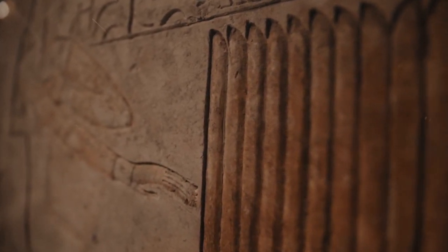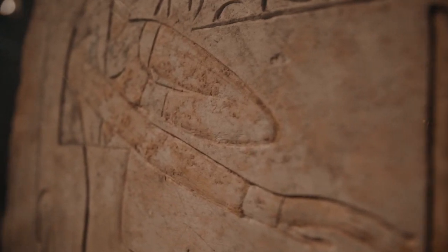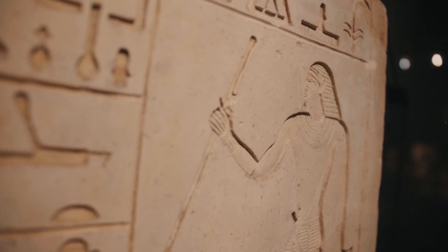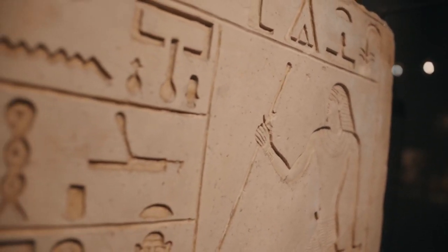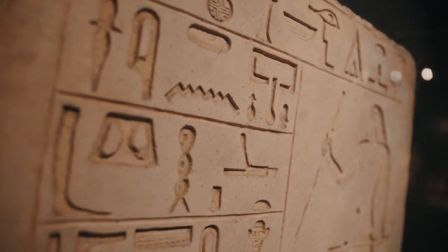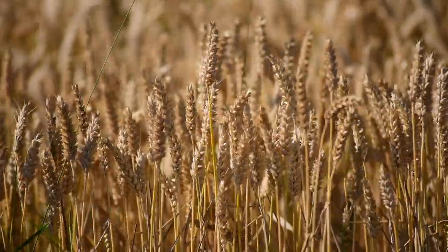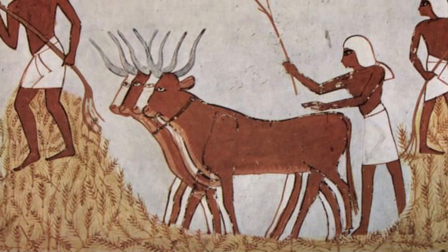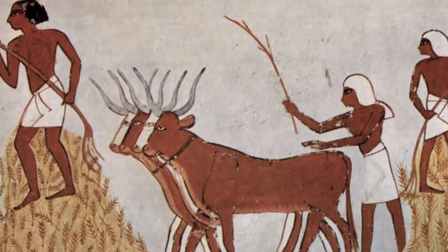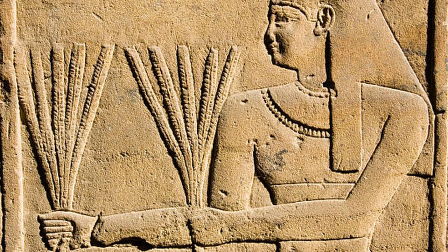Agriculture was the cornerstone of Egyptian society, and the annual flooding of the Nile was a highly anticipated event. As the river swelled with water and nutrients, it spilled over its banks, creating fertile silt deposits that transformed the surrounding land into a verdant oasis. The rich alluvial soil was perfect for cultivation, and the ancient Egyptians wasted no time in planting their crops. Wheat and barley were among the primary grains grown, serving as the staples of the Egyptian diet — consumed as bread and porridge, and also used in brewing beer, a staple central to social and religious gatherings. Onions and garlic, known for their flavor and medicinal properties, were cultivated alongside grains. The predictable flood cycle of the Nile allowed farmers to plan their planting and harvesting with precision, contributing to the stability and prosperity of Egyptian society.